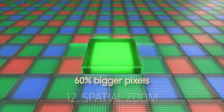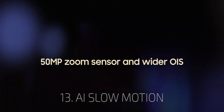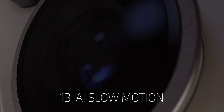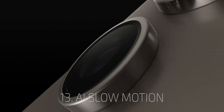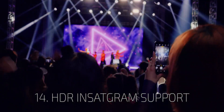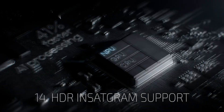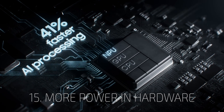Pixels became 60% larger to gather more light. AI can even slow down your normal videos through the power of machine learning. Samsung collaborates with Instagram and some other social media apps, so you can get all this power in low light as well as native HDR support.